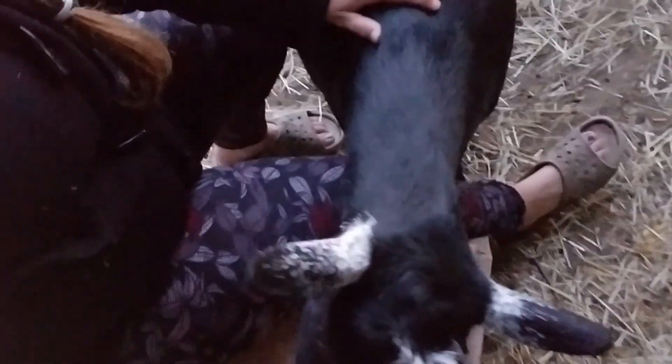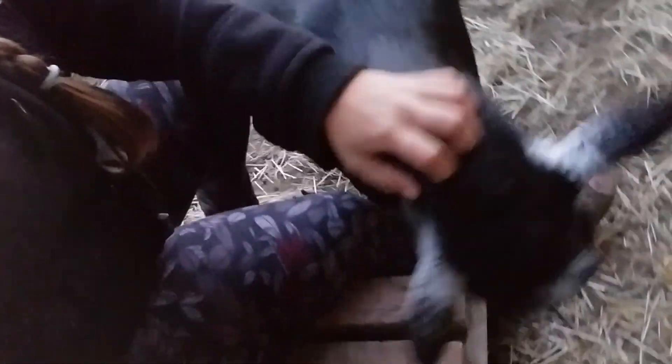So instead of starting with the pigs now, we're going to start with the goats because they will have to move first. Right my boys?